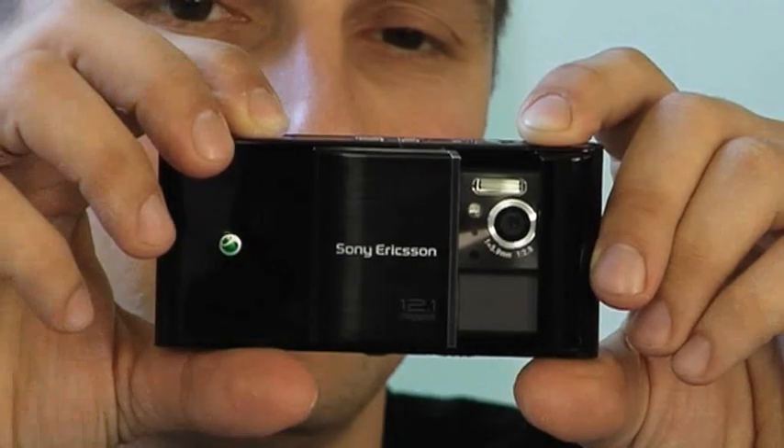Unlike most camera phones, it has a proper Xenon flash built in, making it perfect for nights out. And thanks to smile and face detection, you can be pretty much guaranteed a great picture every time.